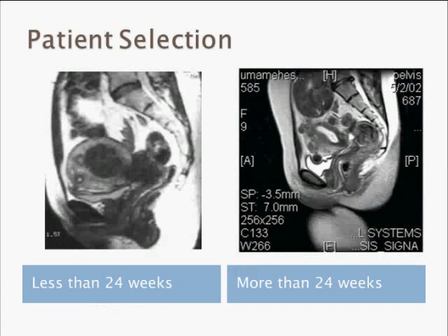Let me show you some pictures as to how you would choose. The slide on the left shows a patient with a fibroid less than 24 weeks, and the one on the right is more than 24 weeks. This has to be decided on an MRI scan and not on an ultrasound, because MRI not only tells you the size directly but also helps classify fibroids.